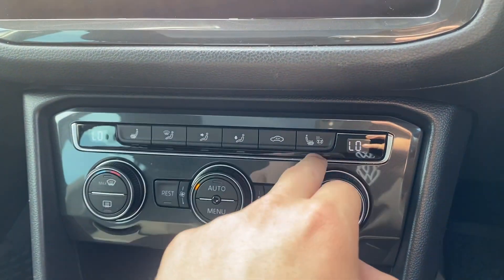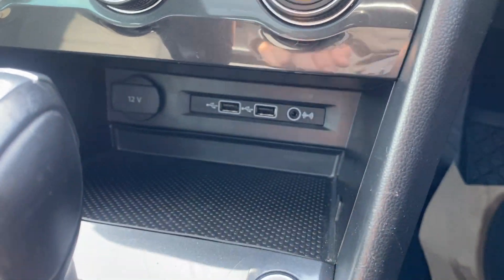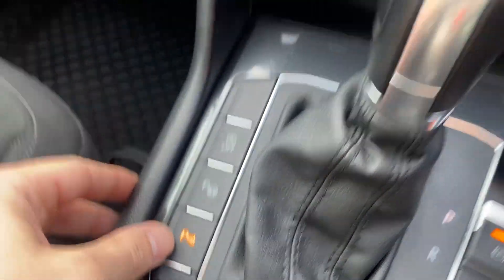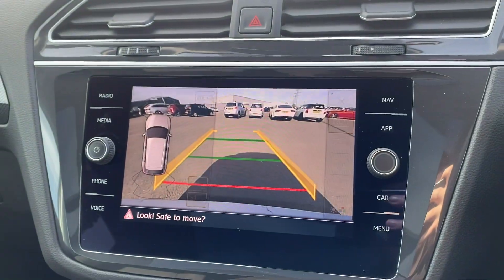We've got the winter pack with heated front seats and a heated steering wheel. There's a little spot for your phone, two connector ports, keyless start, DSG transmission, and the park pilot button here — which gives you a visual aid for your front and rear parking sensors, as well as the reversing camera view.